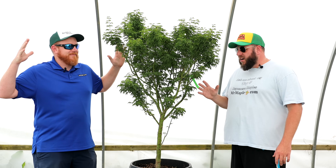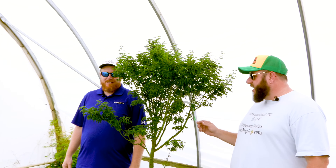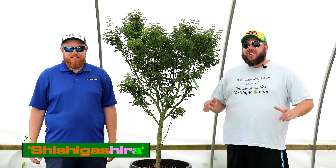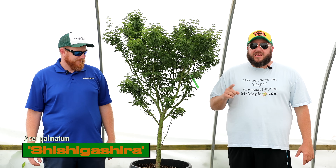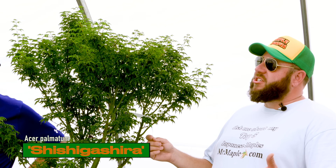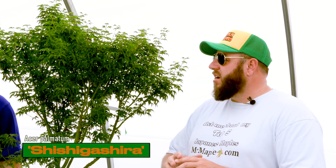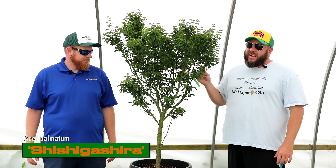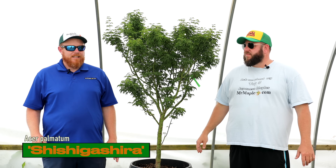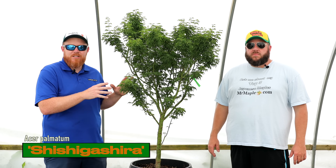Breaking news: we now ship some 10-gallon containers. We've got a new box that can fit up to this size Japanese maple with great shipping rates. We're shipping out some 10-gallon Acer palmatum and Shishigashira today — we've already been testing these and they've worked great all the way to California. Grab you a giant Shishigashira today — the lion's head Japanese maple, great fall colors, great durability.